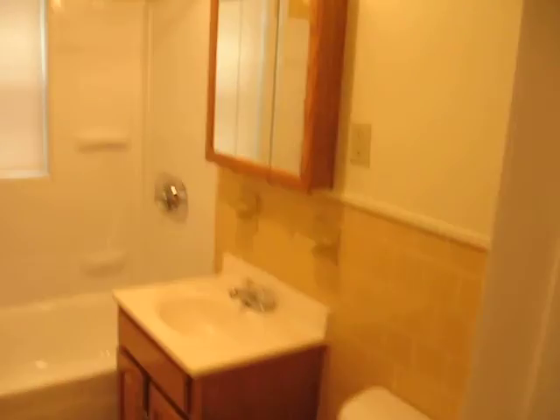Full bathroom located up here, just recently renovated. New floor and all new fixtures.